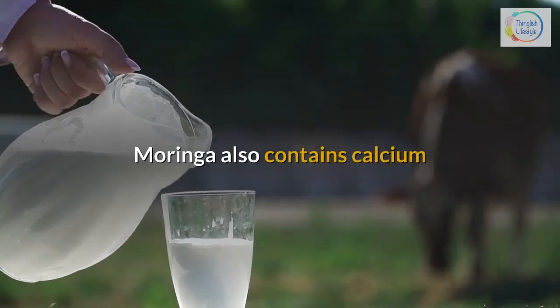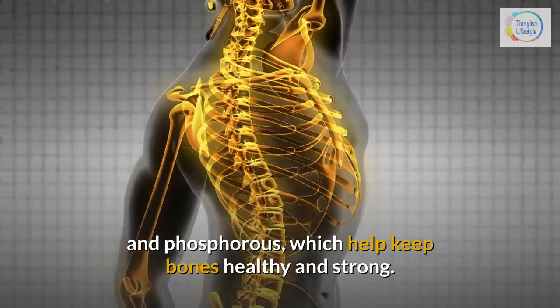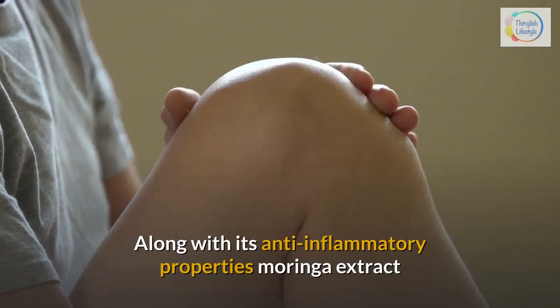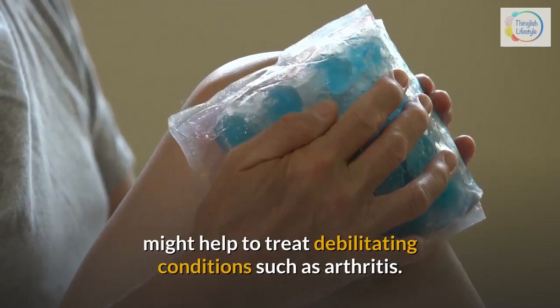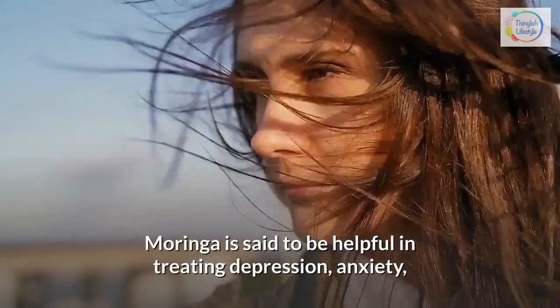Along with its anti-inflammatory properties, Moringa extract might help to treat debilitating conditions such as arthritis. 9. Treating mood disorders — Moringa is said to be helpful in treating depression, anxiety, and even fatigue.